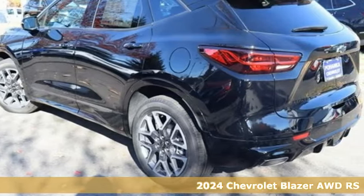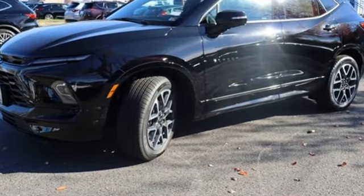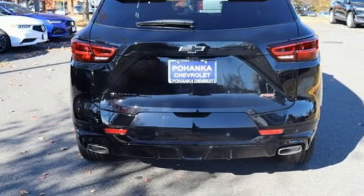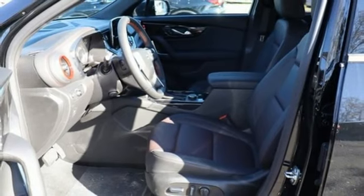You'll look forward to every drive with features like these: V6 engine, front heated leather bucket seats, integrated navigation system with voice activation, rear parking sensors, and dual zone climate control.